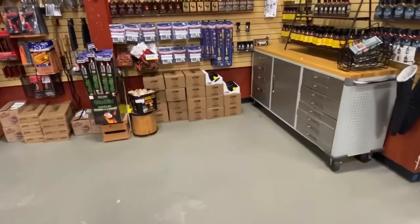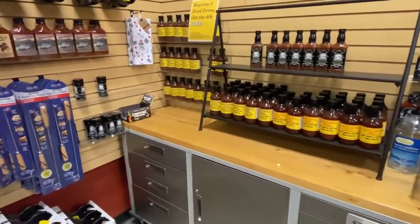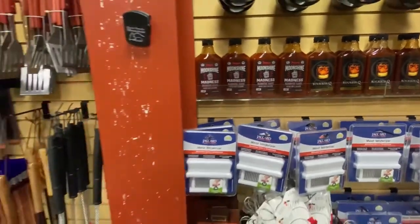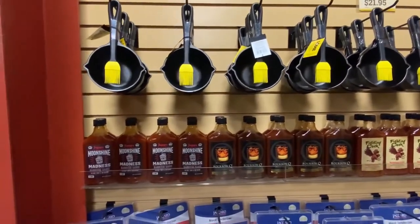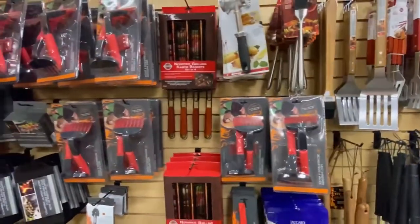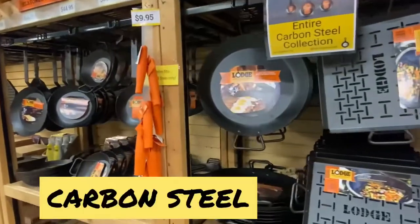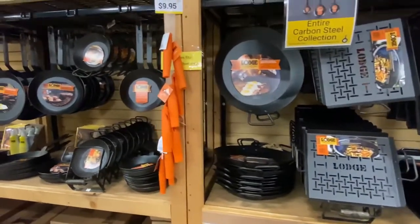Come back over here on the back side. We've got all kinds of sauces, barbecue sauces and different things on display from different folks. Moonshine madness — look at that, that ought to be interesting. We've got the little basting pans up here with the brushes and everything for barbecue sauce. Got all kinds of little accessories here for the barbecue grills. And here's some really cool things — some carbon steel skillets and grill pans and different things like that.